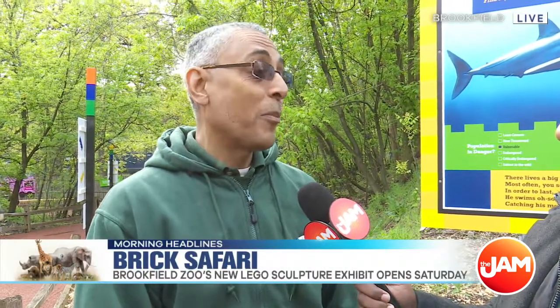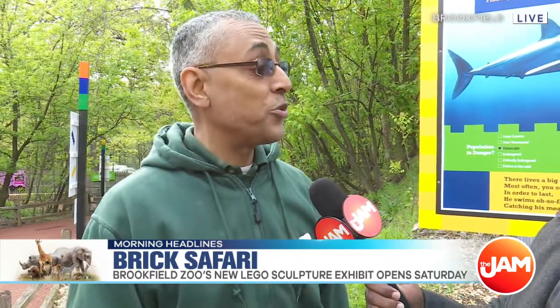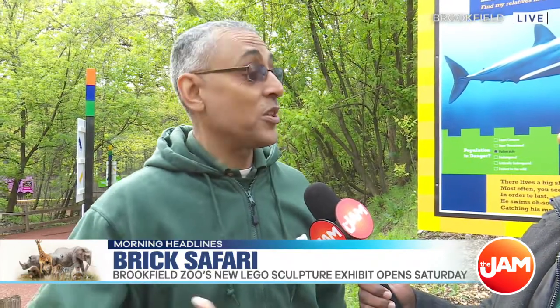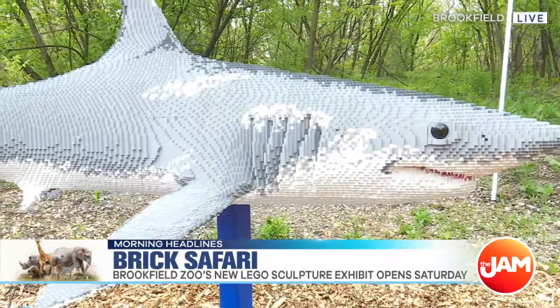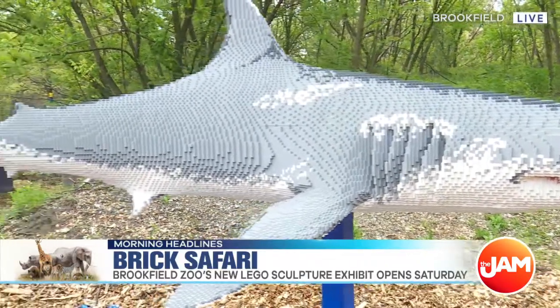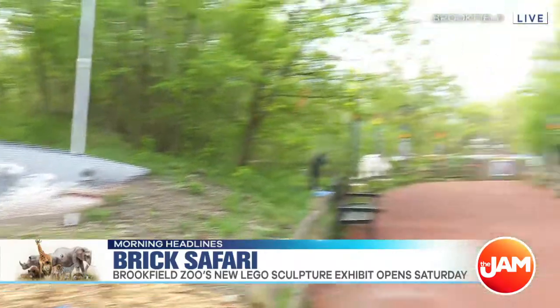We're marveling at the attention to detail of these structures. I'm really excited to have this experience at Brookfield Zoo with the help of our friends Metro by T-Mobile. People can come and see intricate patterns on animals such as the mako shark. We're looking at it right now — it almost looks real. It took 80,000 bricks, weighs 1,146 pounds, and took 282 hours to put together.